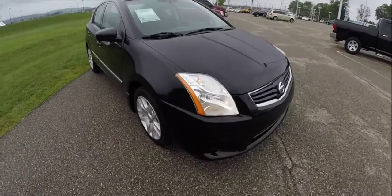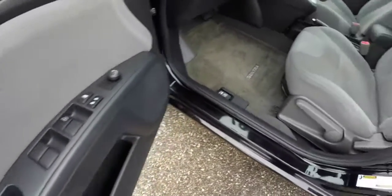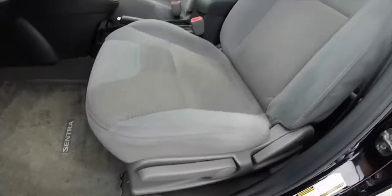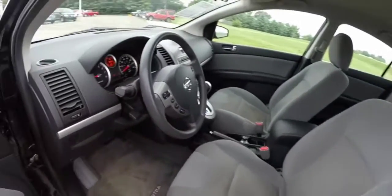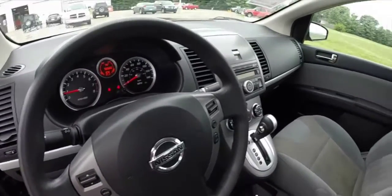Let's go ahead and take a look at the interior. Inside we have power windows, power mirrors, and power door locks. Manual adjust seats for the driver and passenger. This vehicle is equipped with steering wheel mounted audio controls, and we also have cruise control.